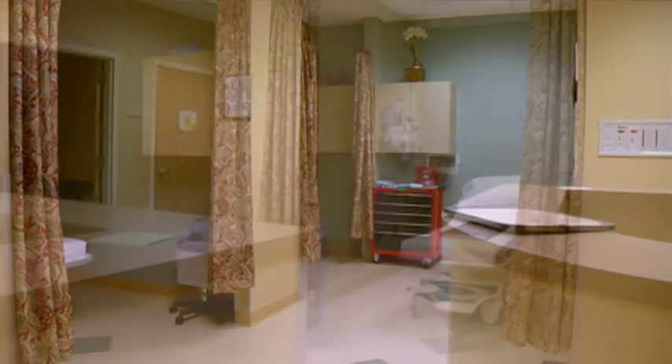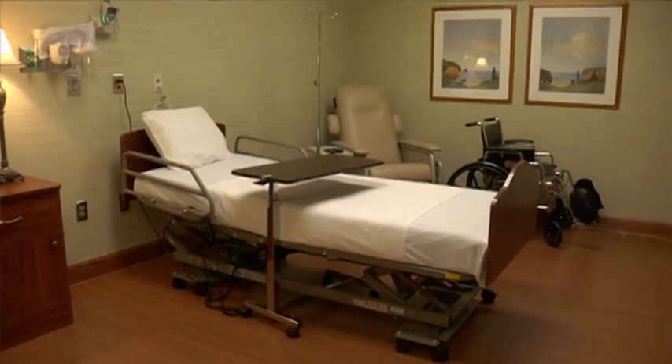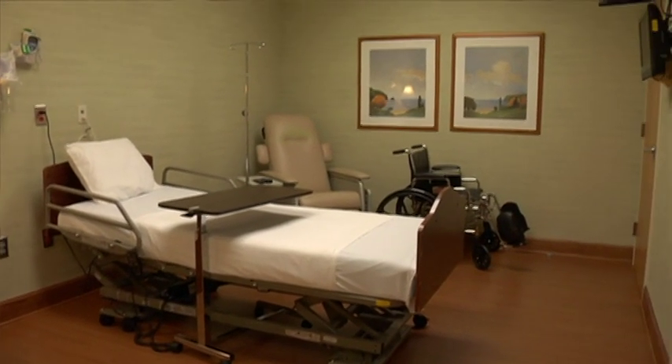We have a back entrance for the operating room. Privacy is a big issue for patients that are having cosmetic surgery. We have another room that's set up just for our cosmetic surgery patients for privacy.